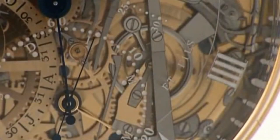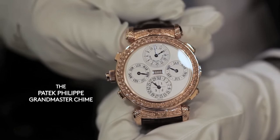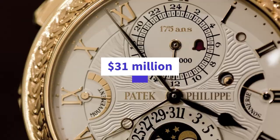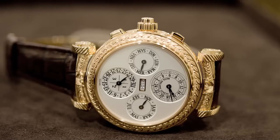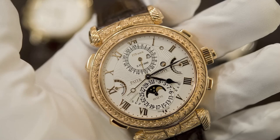The Patek Philippe Grandmaster Chime Ref 6300A-010 is a highly complicated and exquisite timepiece that represents the pinnacle of Patek Philippe's watchmaking expertise. It was created to celebrate the brand's 175th anniversary, and only 7 pieces were produced, making it a highly coveted collector's item. The watch features 20 complications, including a perpetual calendar, minute repeater, alarm, dual time zones, moon phases, and a patented date repeater.